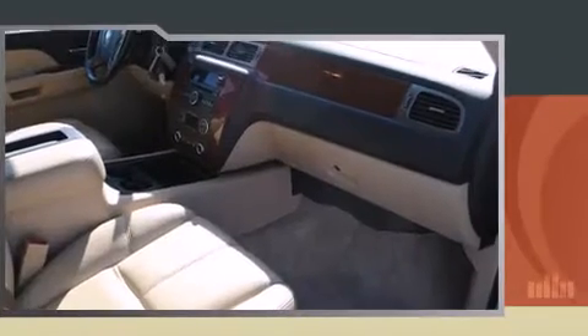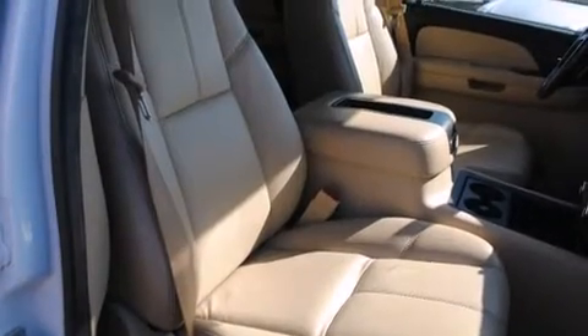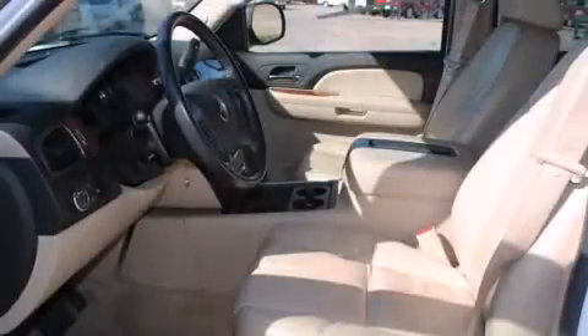Comfort and convenience were prioritized within, evidenced by amenities such as front and rear cup holders, one-touch window functionality, a tachometer, an automatic dimming rear-view mirror, a trailer hitch, and cruise control.